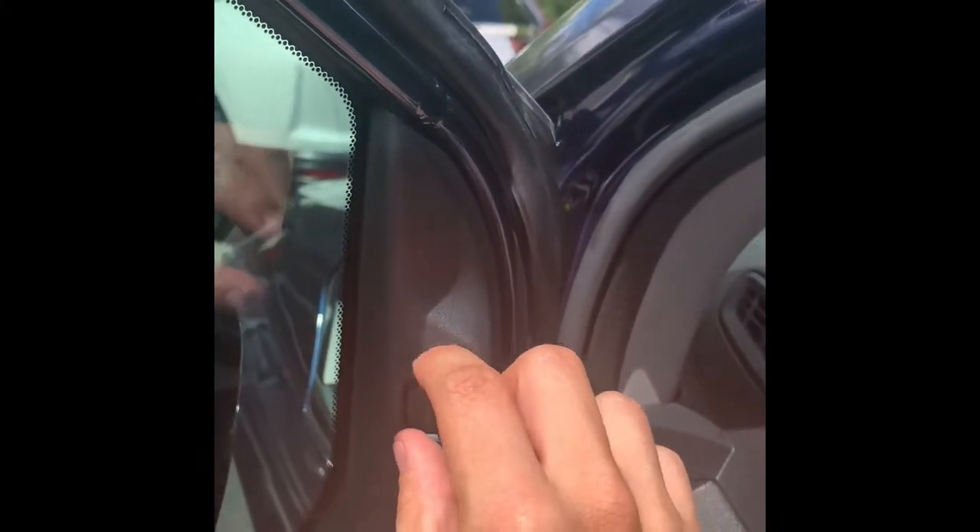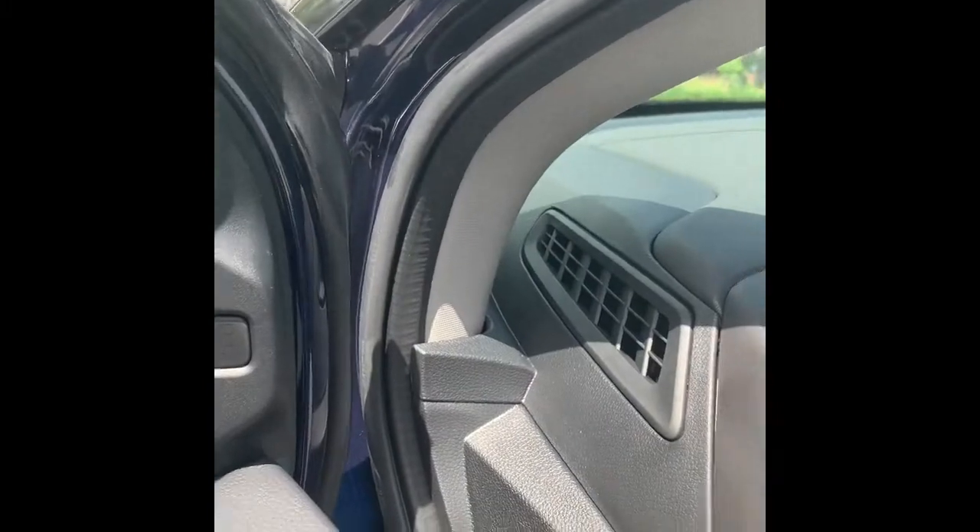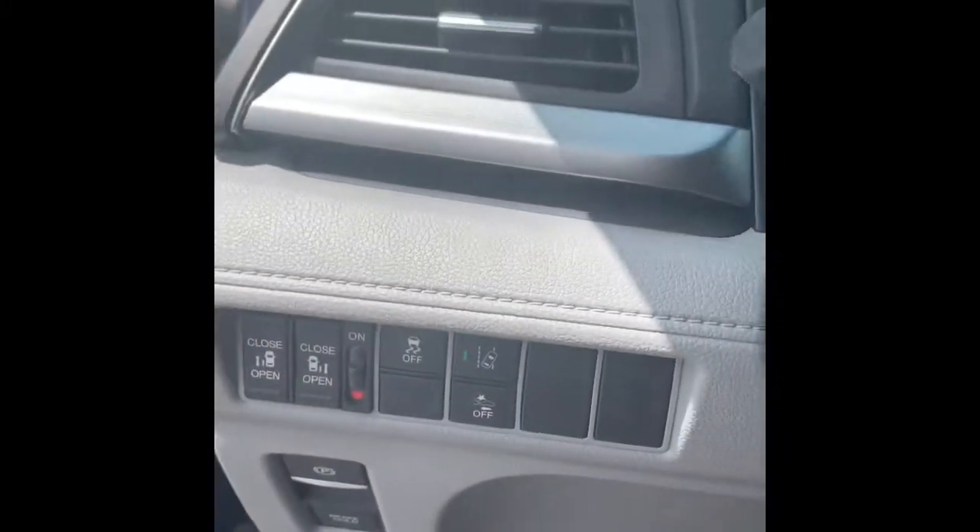You have your blind spot monitoring — instead of being on the mirror, it's going to be right here on the door. So if a car comes into your lane in your blind spot, this right here will glow for you before you can actually see the vehicle, which is really good to have. And here you can open and close the doors from the inside.